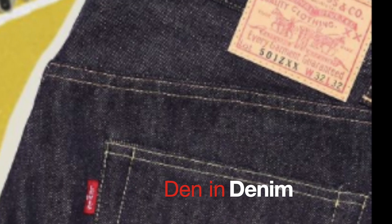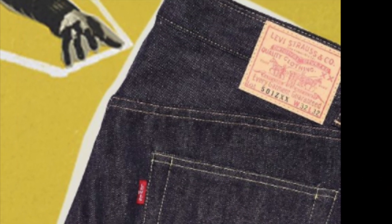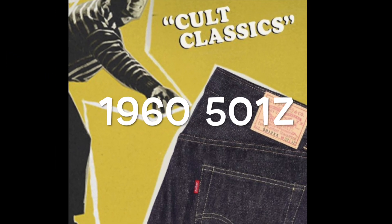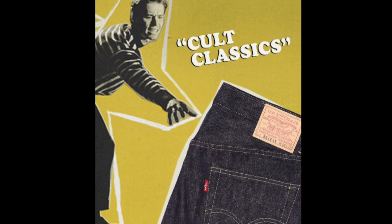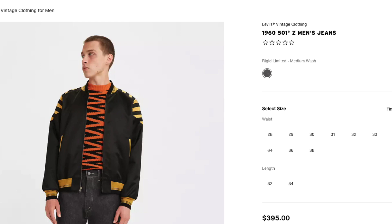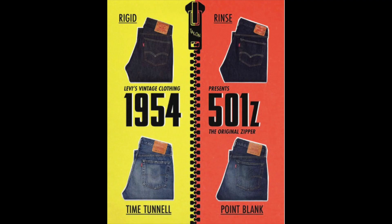Levi's dropped some news I've been expecting — I just didn't think it would happen so soon. The 1960s are out: there are zippered pairs of 501Z. I think they can be compared to the 54s, the 55s, and the 1966s. It's looking like they're a zippered pair with a baggy fit, so a comparison to the 1954 Z's might be worth doing.